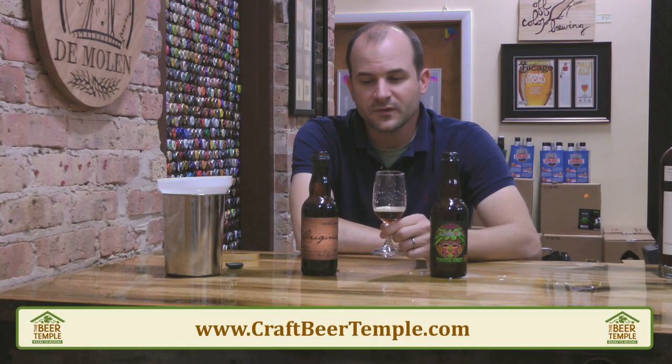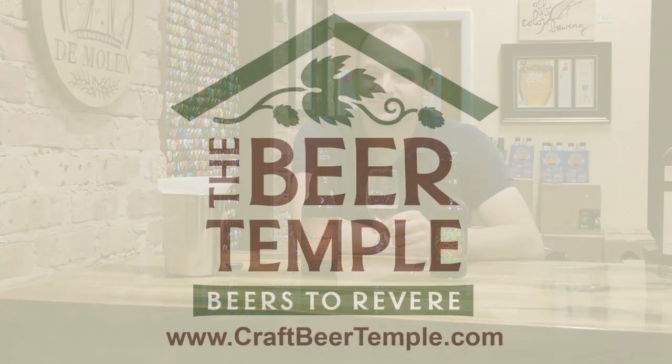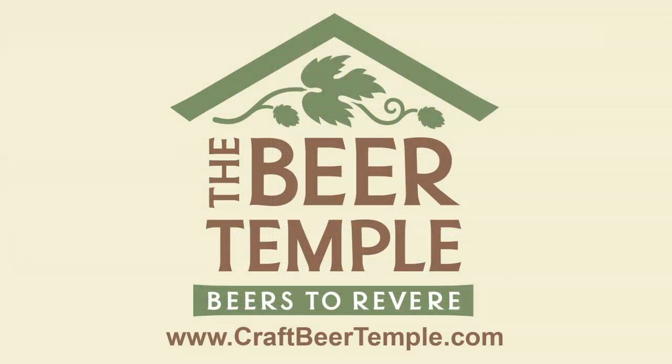There you have it — I've got to open up and share some of this beer with people. I hope you enjoyed this very quick, impromptu show. Let's get some questions going — send me some questions. I'm holding on to a few and I'm going to start reading them out here on the show. So if you have them, send them to info at craftbeertemple.com. Thanks as always, guys — always appreciate the comments and reviews. Until next time, I've got some great beer to drink, and hopefully you do too. I'll see you next time.